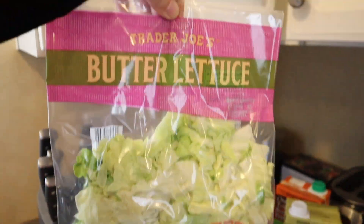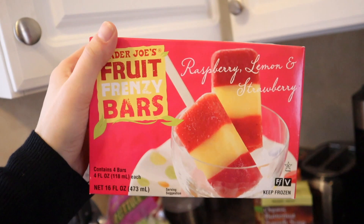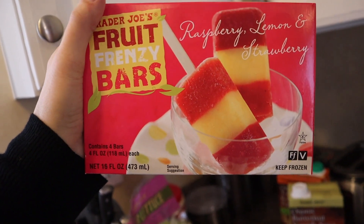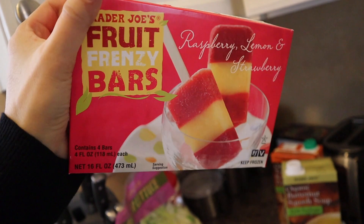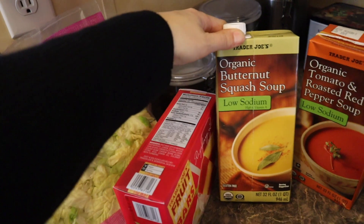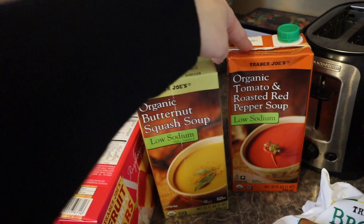I got this butter lettuce because y'all, I live for this butter lettuce — it is so good. I'm about to eat one of these right now. I need to get them in the freezer too. I've been on a popsicle kick and I saw these raspberry, lemon, and strawberry ones so I'm so excited. Organic butternut squash soup. Organic tomato and roasted red pepper soup.